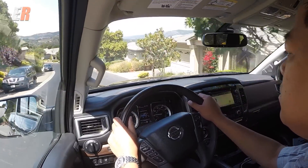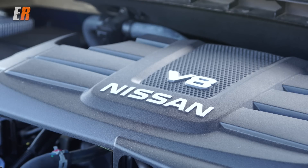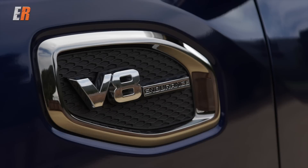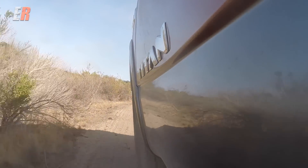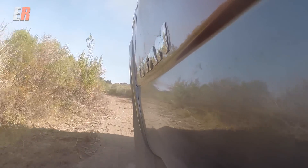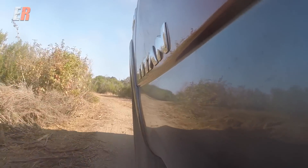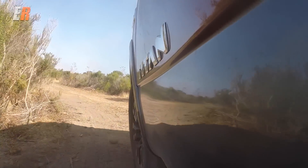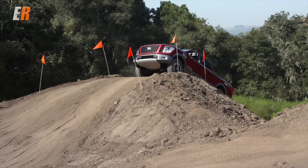Under the hood of the new Titan is a 5.6-liter V8 engine — the same size as the outgoing Titan — but while the outgoing one had 317 horsepower, this one makes 390 horsepower and 394 foot-pounds of torque. That's matched to a seven-speed automatic transmission, and with better aerodynamics due to active grille shutters at the front, you get 28 percent better fuel economy. That's huge for driving a big full-size truck.